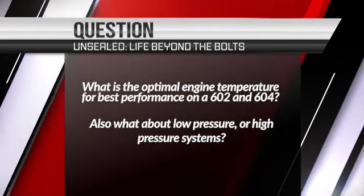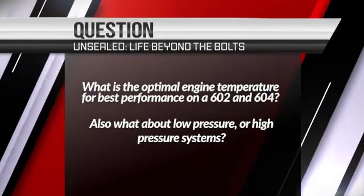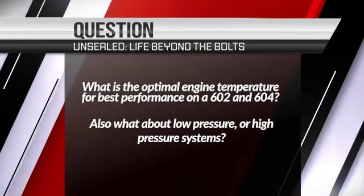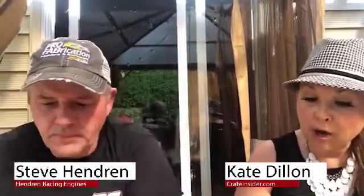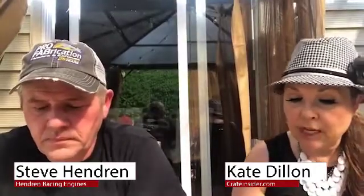What is the optimal engine temperature for best performance on a 602 and 604? And do you prefer a low water pressure system like 18 to 22 pounds, or a high water pressure system like 30 to 32 pounds?